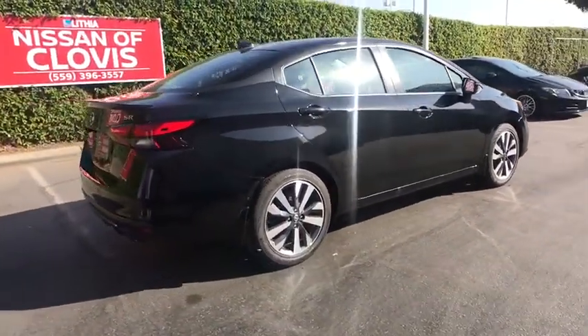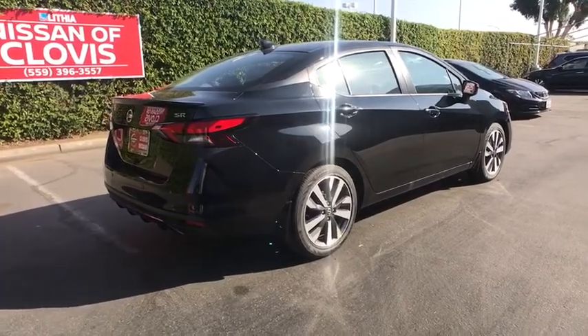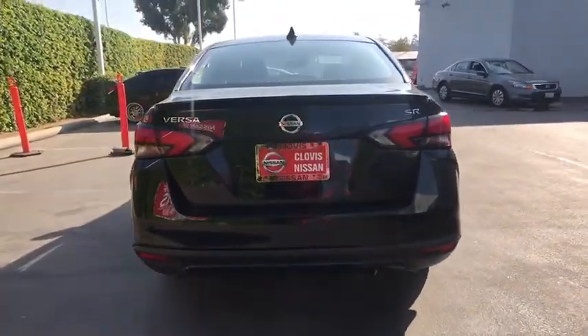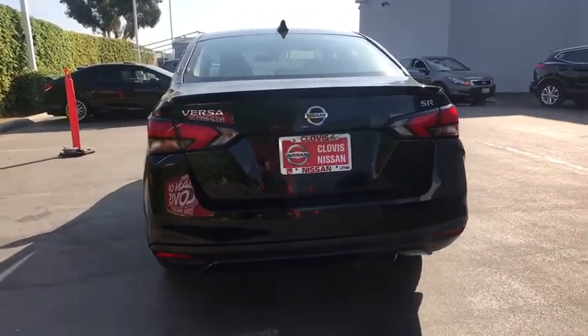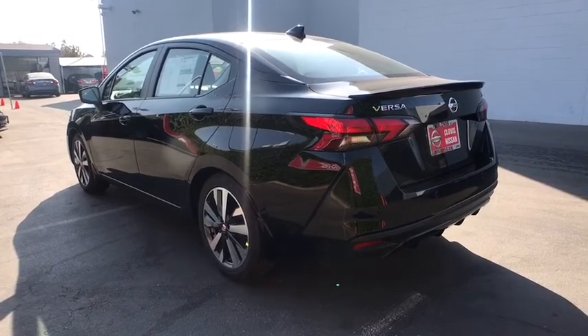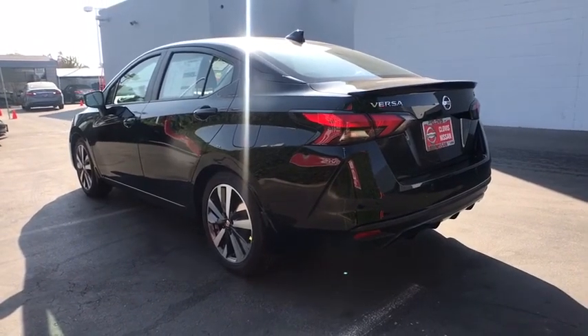Here are some of this vehicle's great options: keyless entry, backup camera, remote engine start, leather-wrapped steering wheel, Bluetooth, adjustable steering wheel, power steering, ABS four-wheel, aluminum wheels, cruise control, climate control, rear defrost.